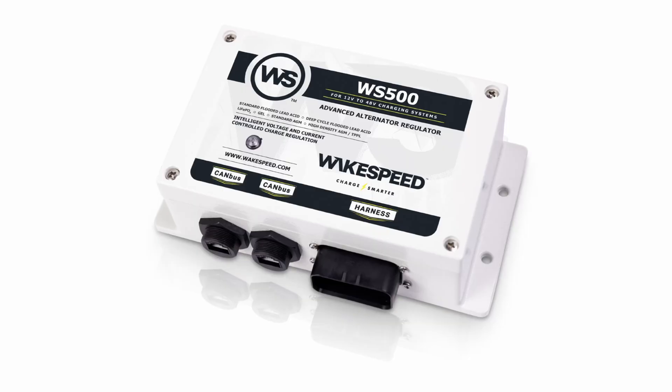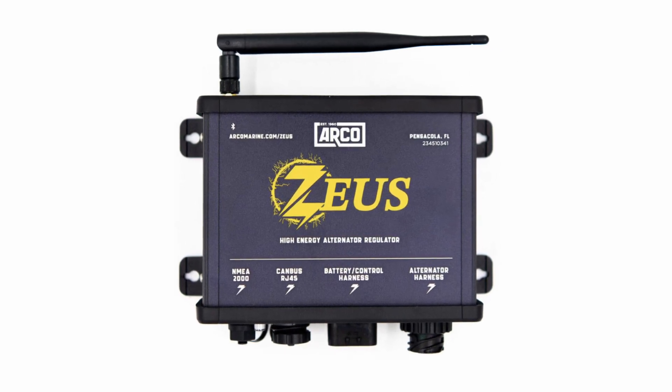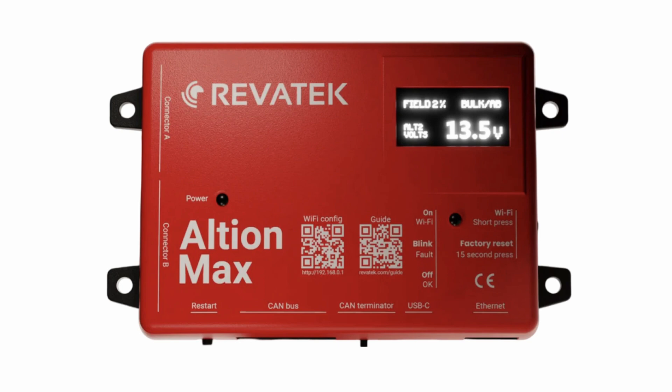The fix for this never used to be available but we do have it today. It's a controller — an alternator controller that ramps down the alternator's output as the engine gets closer to wide open throttle. We've got these controllers in the marketplace now. With standalone alternators with an external regulator we've got three companies: WakeSpeed, who's been in this business the longest; the Zeus regulator from Arco, released earlier this year; and a brand new one from a company called Revitec, the Altium controller. All three — the WakeSpeed, the Zeus, and the Altium — can be programmed to shut down the alternator output as we get close to wide open throttle, and that'll fix the problem.